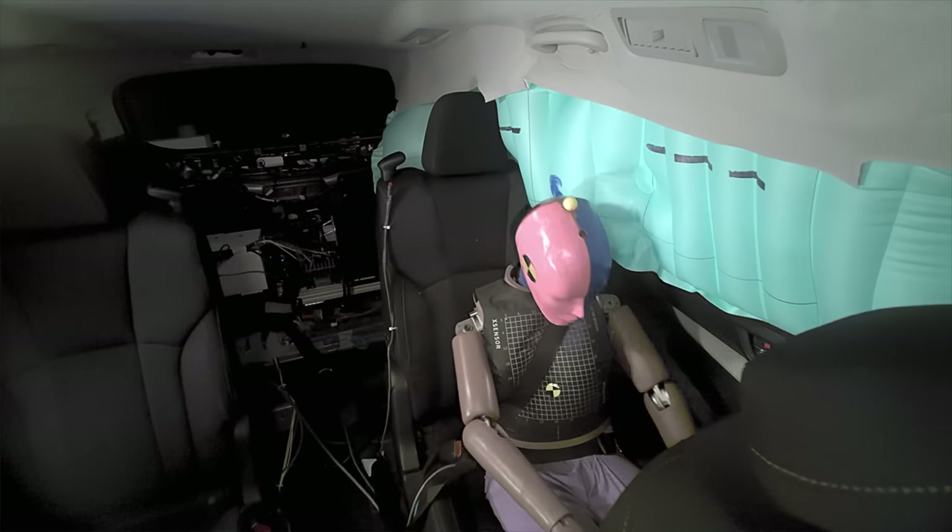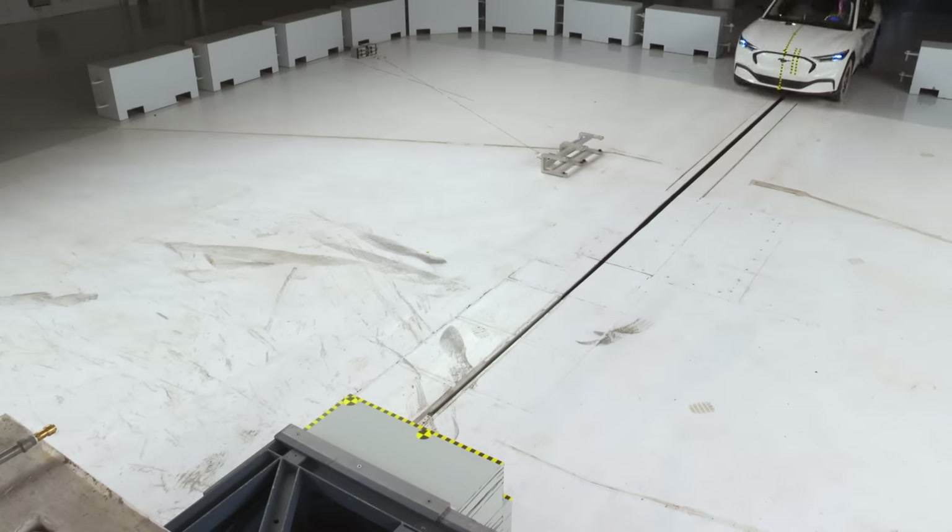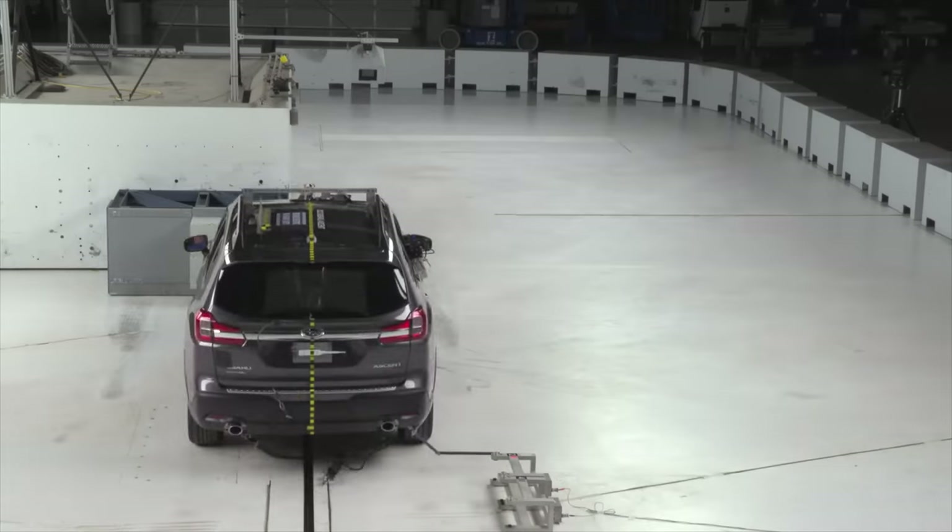Four of the 13 vehicles we tested in this round got good ratings. These vehicles include the Ford Explorer, the Ford Mustang Mach-E, the Tesla Model Y, and the Subaru Ascent.